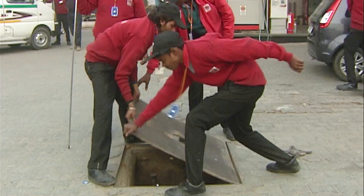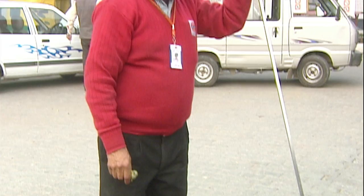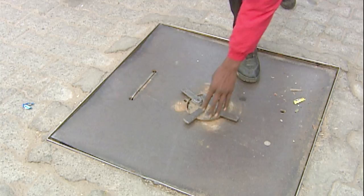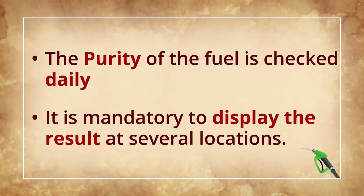A small opening of diameter about 8 centimetres allows filling from a supply tanker, and the fuel stock is checked by inserting a long stainless steel dipstick. The dipstick is calibrated to measure the volume of petrol or diesel in the tank. The tank cover is made of strong metal with a cross for identification. These days, a small probe device is fitted in the tank, allowing the tank and fuel level to be seen on the computer screen on the manager's desk. The purity of the fuel is checked daily and it is mandatory for the petrol station staff to display the result at several locations.